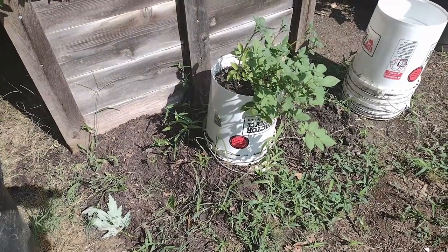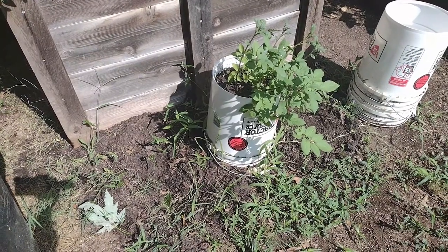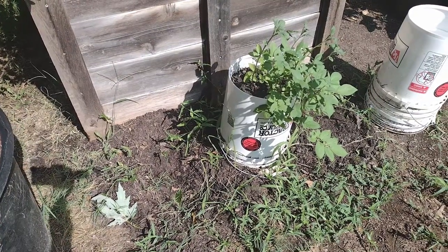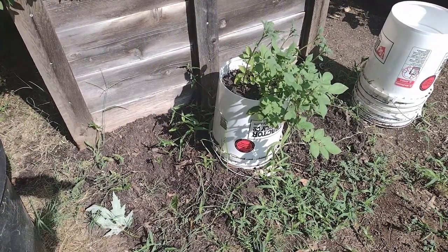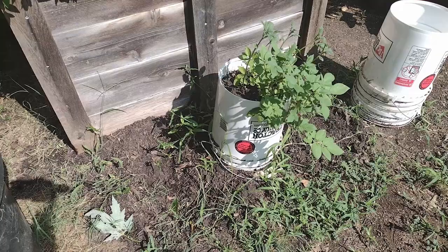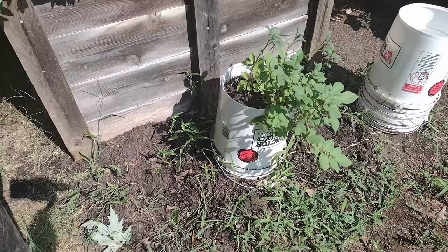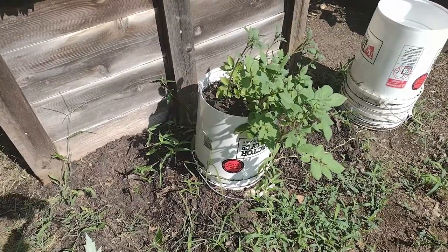This right here is our potatoes. I made a video earlier this year in late springtime when we were trying for the first time to grow potatoes. The plants in two of the buckets died, so we went ahead and cleaned out the buckets and lo and behold we had six potatoes total between the two. This middle bucket is doing great and the plant just keeps growing and growing, so I'm excited to see what's underneath.